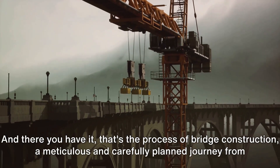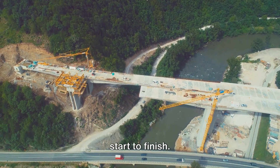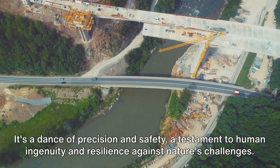And there you have it — that's the process of bridge construction, a meticulous and carefully planned journey from start to finish. It's a dance of precision and safety, a testament to human ingenuity and resilience against nature's challenges.